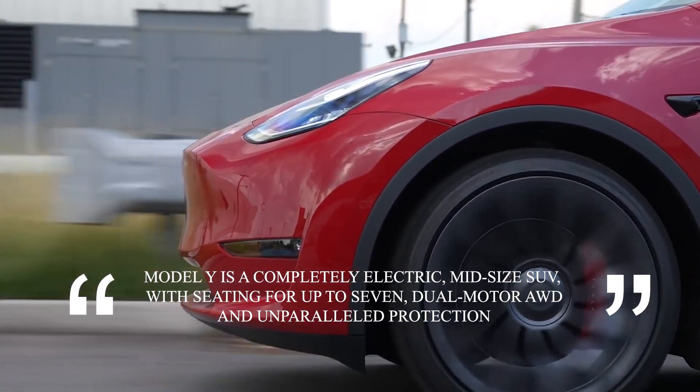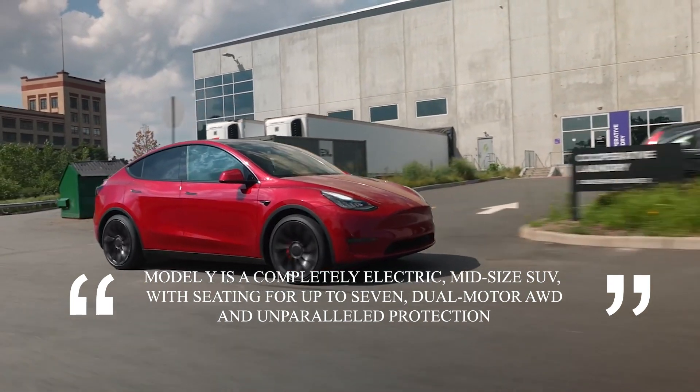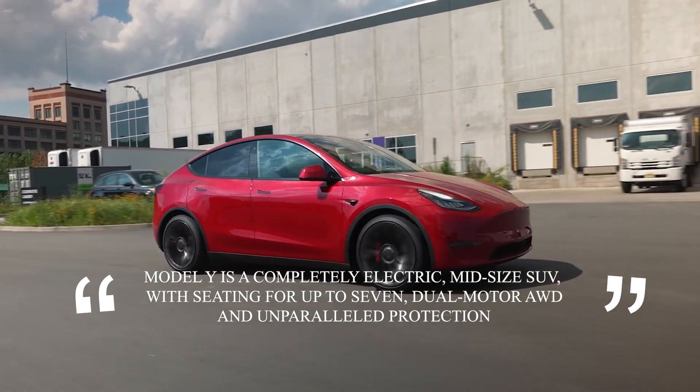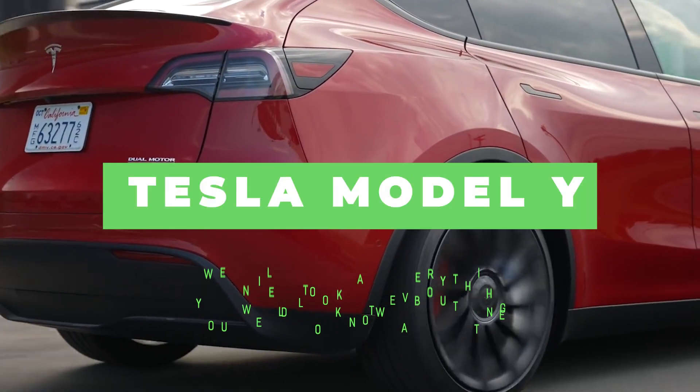Model Y is a completely electric midsize SUV with seating for up to 7, dual-motor AWD and unparalleled protection. In this video, we will look at everything you need to know about the Tesla Model Y.